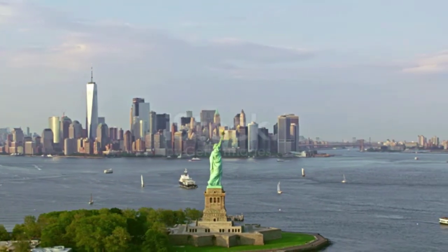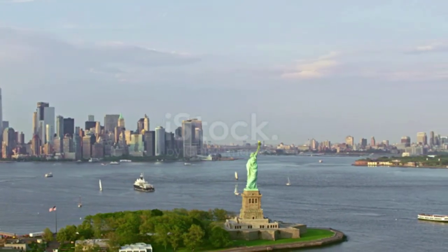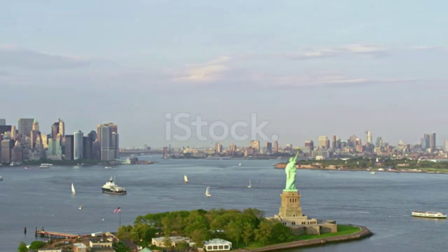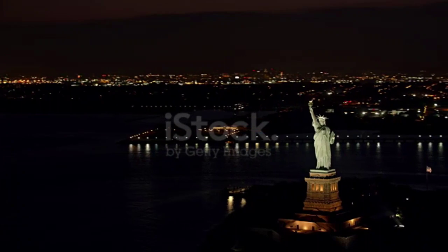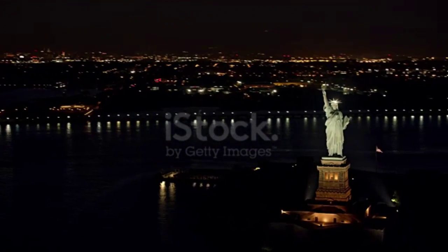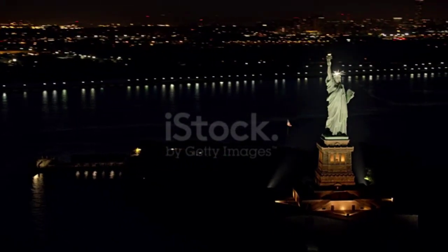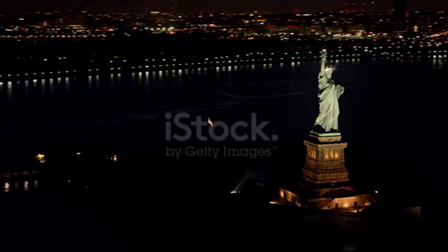The Statue of Liberty, also known as Liberty Enlightening the World, was designed by French sculptor Frédéric-Auguste Bartholdi and built by Gustave Eiffel. It was gifted to symbolize the friendship between France and the United States. The statue stands on Liberty Island in New York Harbor and is made of copper, which over time has oxidized and turned the statue the familiar green color that we know today.